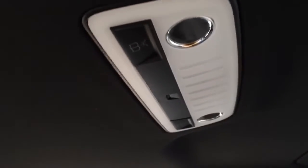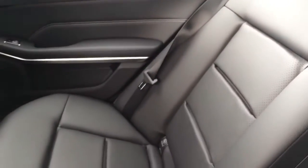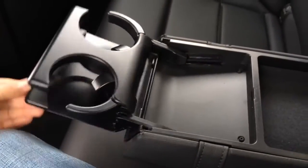Here is the light control for the rear passenger. We have the armrest with a storage compartment and dual cup holder for the rear passengers.